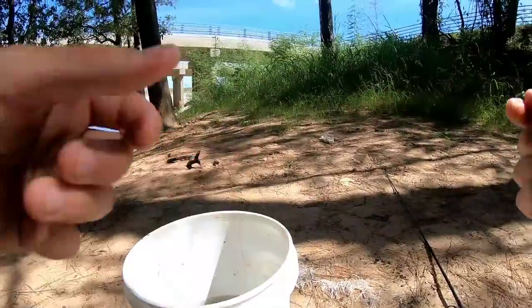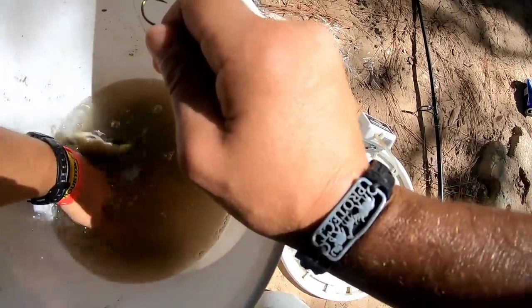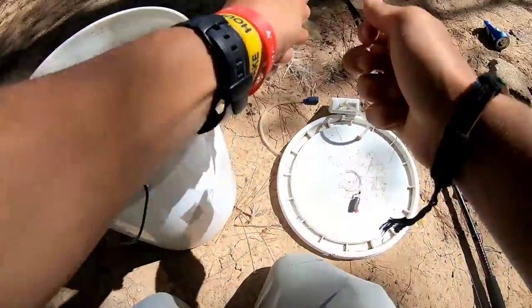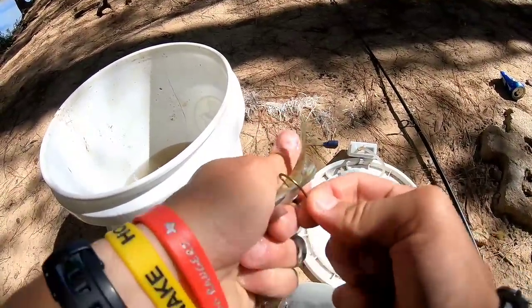Let's go for one of these bluegill. I'm gonna start small — that one's a perfect one, tiny little guy. I'll hook him right through the back of his tail so he swims.